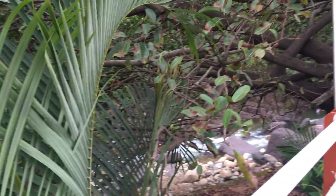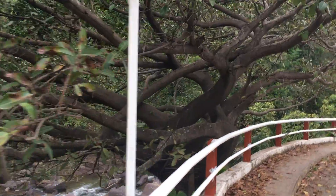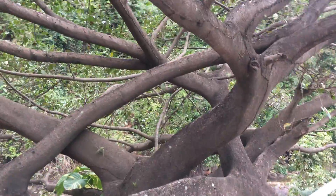Hey everyone, check it out — back on the Mexican Trail. Here I am just out in a little valley on a back road, and my focused mind comes across some unique things out here, like some sort of tropical tree.